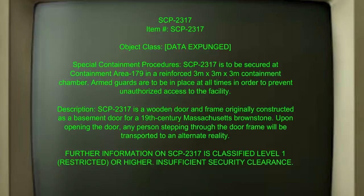SCP-2317 is a wooden door and frame originally constructed as a basement door for a 19th century Massachusetts brownstone. Upon opening the door, any person stepping through the doorframe will be transported to an alternate reality. Further information on SCP-2317 is classified as Level 1, Restricted or Higher. Insufficient Visual Security Clearance.